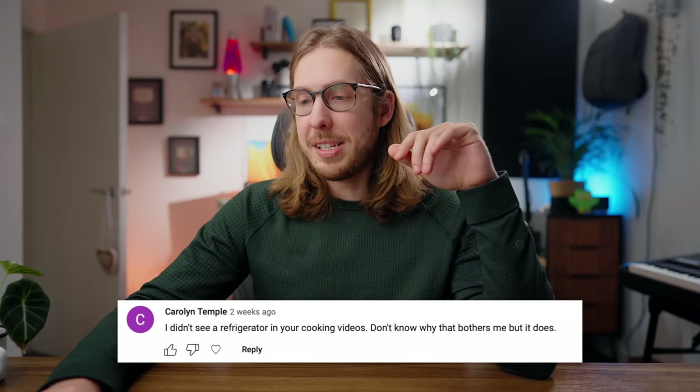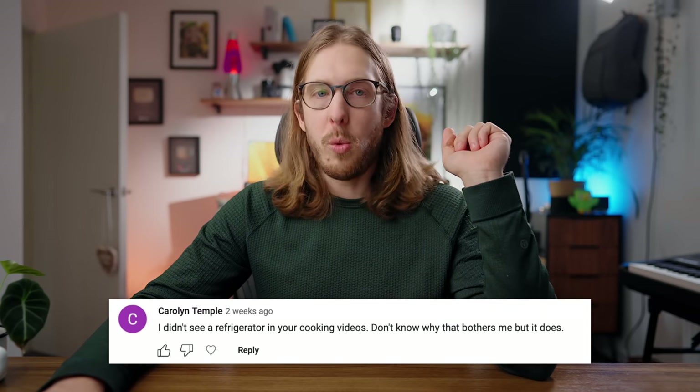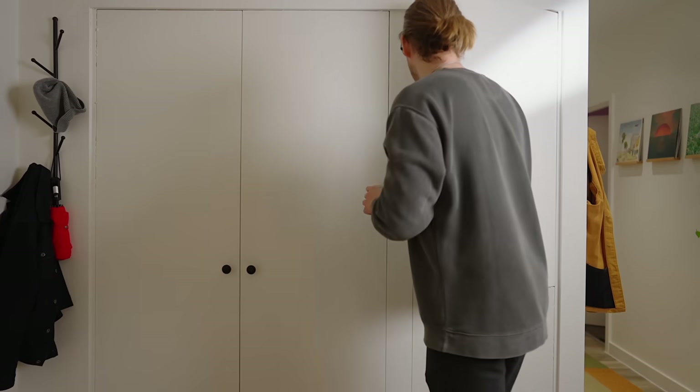Speaking of fridges — someone noted they didn't see a refrigerator in my cooking videos. This is one of those wanky new builds where the fridge is hidden in a cabinet fixture. I kind of want a fridge out in the open for the utilitarian aesthetic — I could put a magnet on it. I'm almost finished my first piano book and I want to put the certificate on my fridge, though it'll look a bit weird on a cabinet fridge.